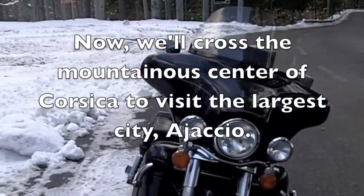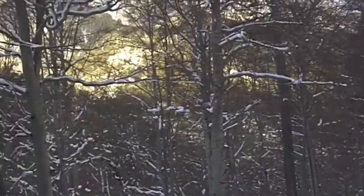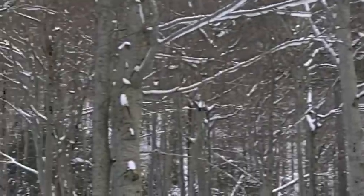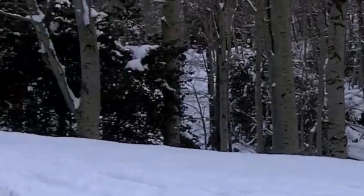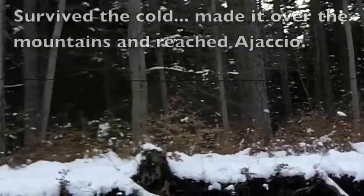I'm sure in summer this is a great ride, but right now it's very cold. My fingers are frozen, my mouth is frozen. It doesn't feel very Mediterranean at the moment. And I haven't reached the high point yet — I'm tempted to turn around.